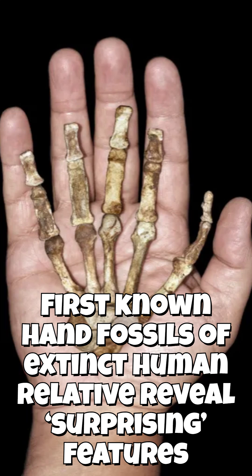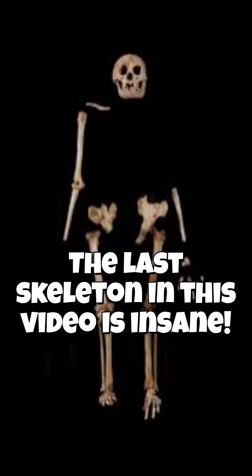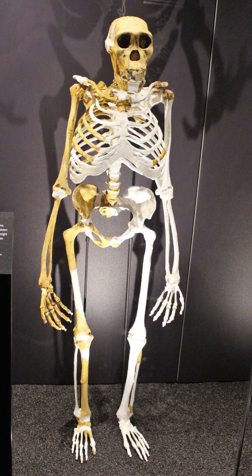The first known hand fossils from an extinct human relative have been unearthed in Kenya, revealing a species with unexpected dexterity and a gorilla-like grip. The hand bones, which were discovered alongside skull and teeth fossils, are leading researchers to believe these early humans may have been able to use stone tools.